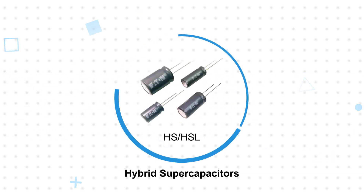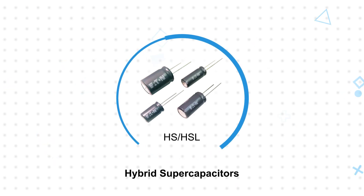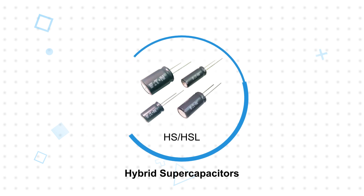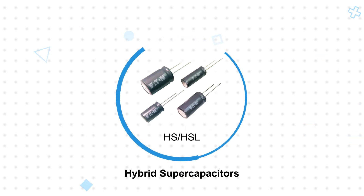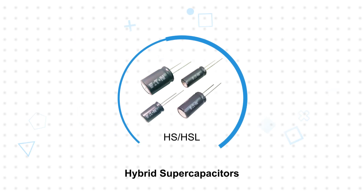Eaton hybrid supercapacitors combine aspects of conventional supercapacitors and lithium-ion batteries, resulting in a higher operating voltage and much higher capacitance and energy density than traditional supercapacitors, without the safety concerns of lithium-ion batteries.